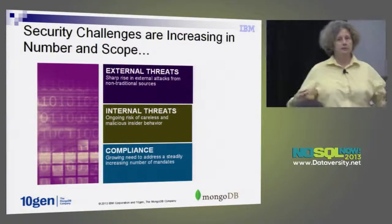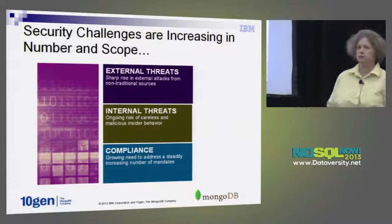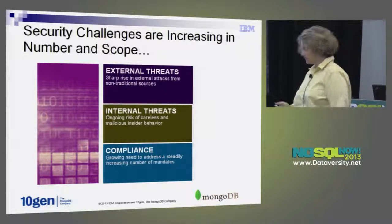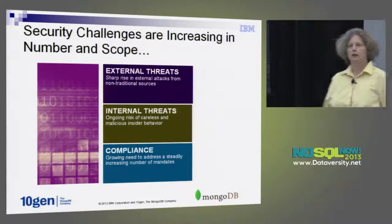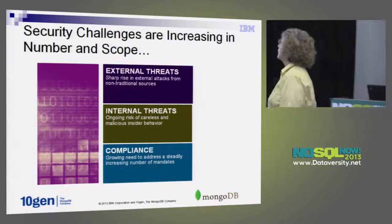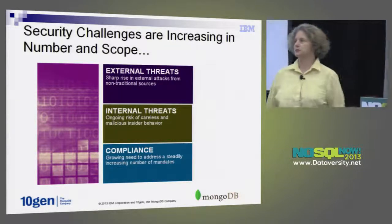Seriously though, system administrators, hacking — there are all kinds of threats. This is probably why most of you are in this room: you're either in a regulated industry that you have to comply with, or maybe you're just a good citizen. There are many more external threats — a lot of organized crime getting into it, and national security issues. There are also internal threats — just plain dumb things that people do, or too many people getting sysadmin privileges, as we witnessed with the NSA.